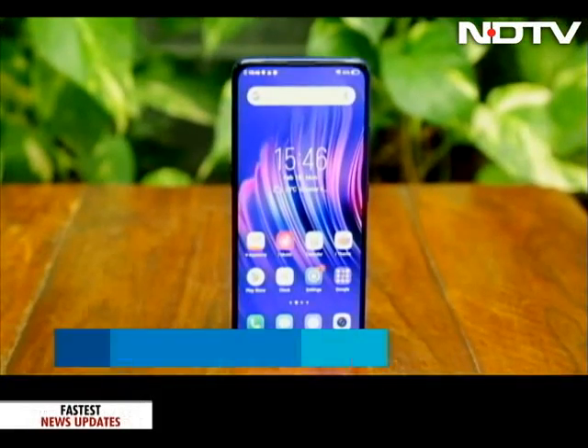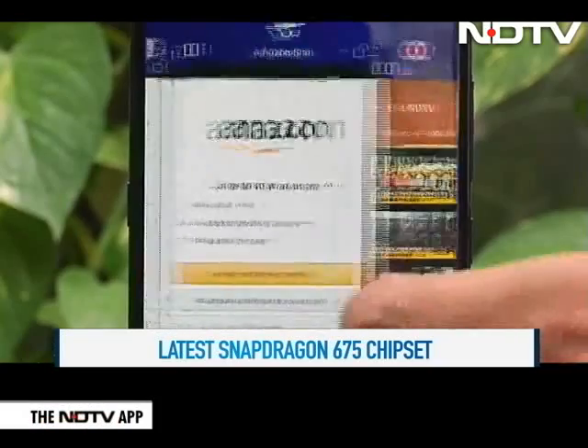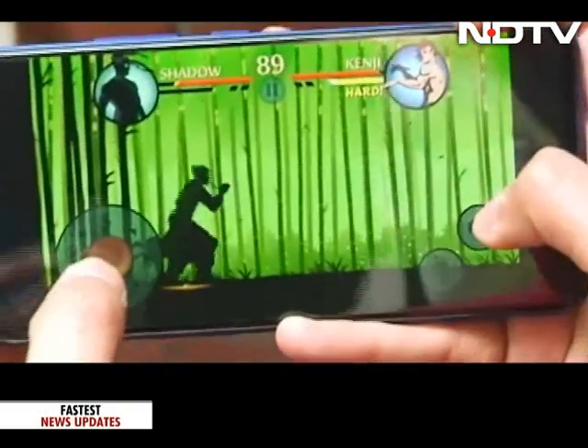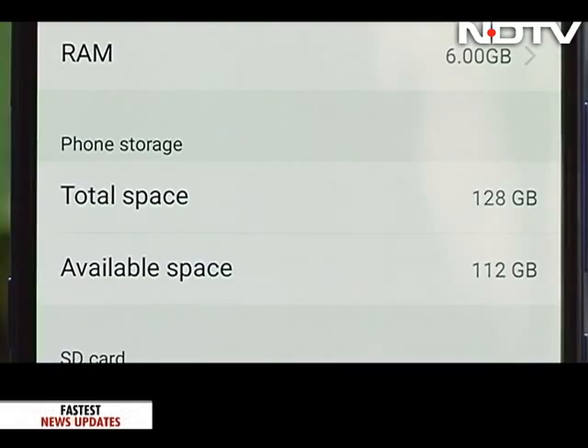Powering this phone is Qualcomm's all-new Snapdragon 675 chipset, which provides quite a decent experience, though it isn't a top-of-the-line processor. We tried gaming and multitasking and had no complaints. The phone is paired with 6GB RAM and 128GB of internal storage. The 675 brings quite a few firsts — including a Kryo 4th-generation CPU, which is the first time it's been brought to the 600 series.